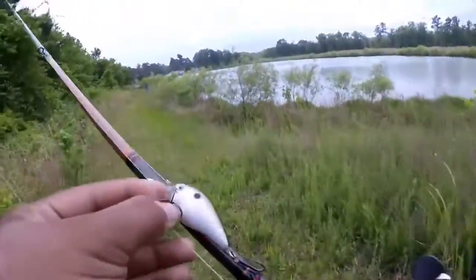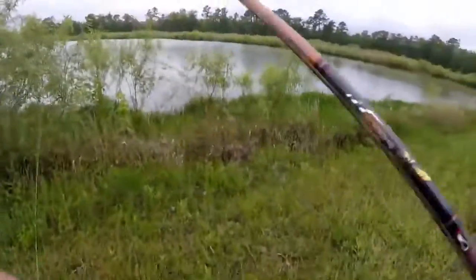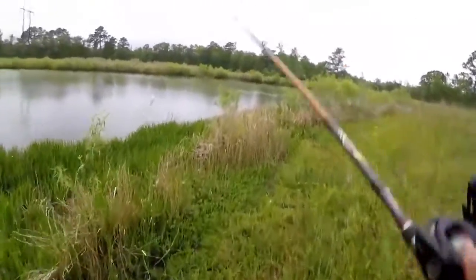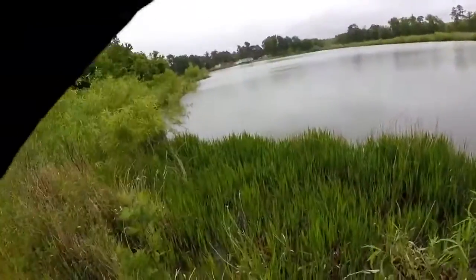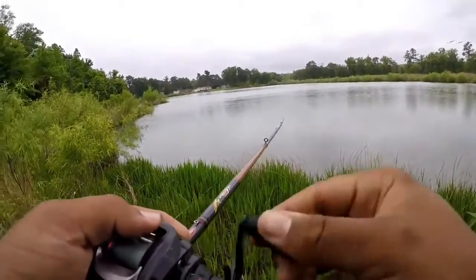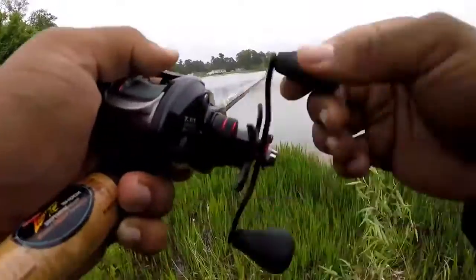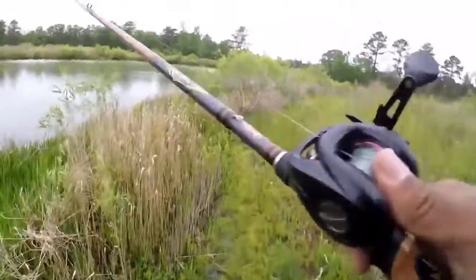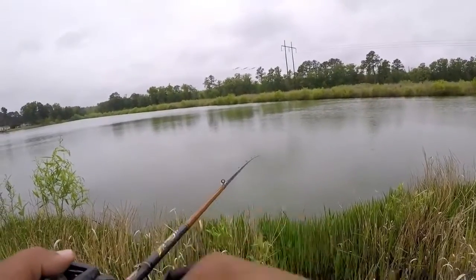Hey, what's up guys, it is Jeffrey here with Fishing with Jeff and today we're gonna do a little bit of afternoon bass fishing again and we're gonna see if we can get on any bass. I'm using my pistol fun turret with a Berkley lightning rod with a KVD gizzard shad 1.5 lure. We're just gonna work our way around the banks. I ain't been fishing all weekend because it's been raining like crazy.